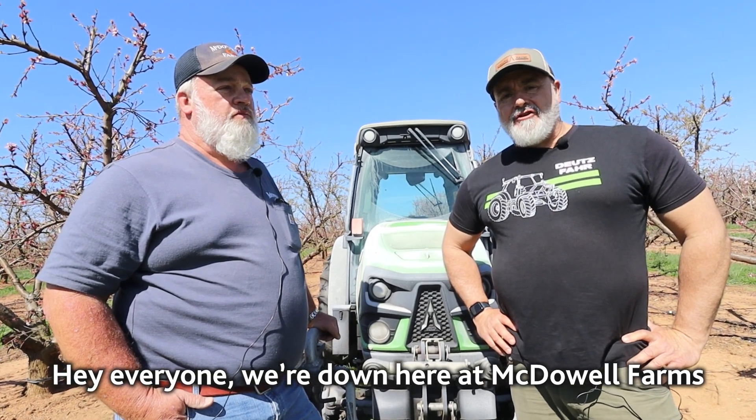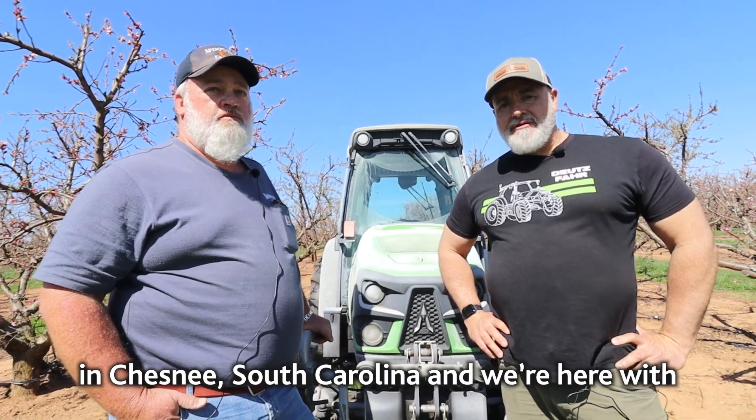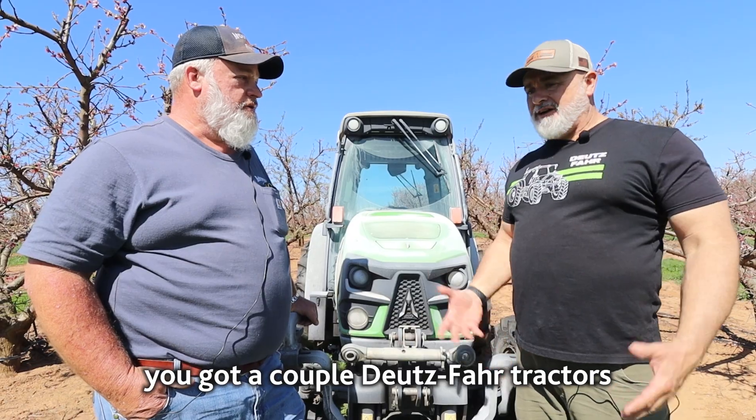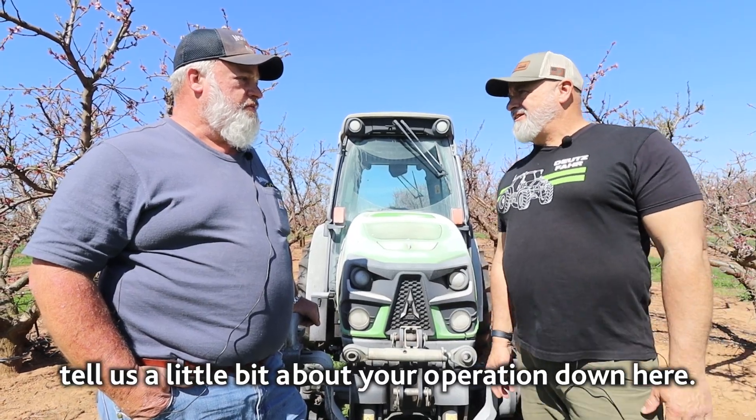Hey everyone, we're down here at McDowell Farms in Chesney, South Carolina, and we're here with Craig McDowell. Craig, I just wanted to ask you a couple of questions. You've got a couple of Deutz-Fahr tractors — tell us a little bit about your operation down here.